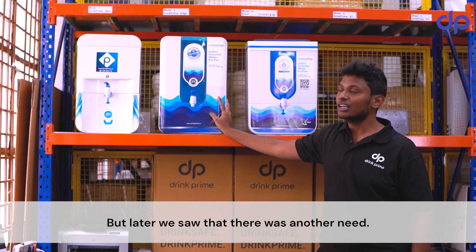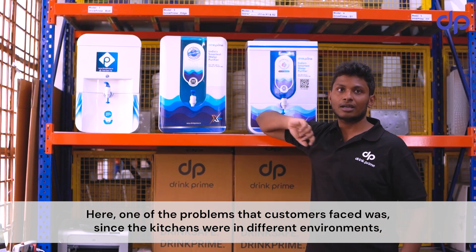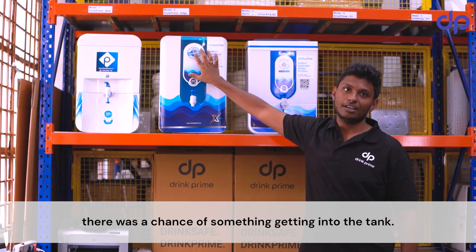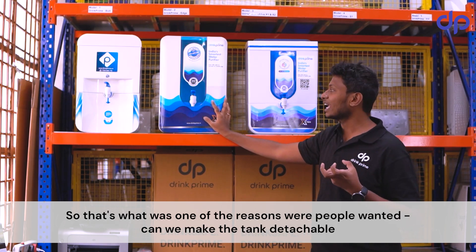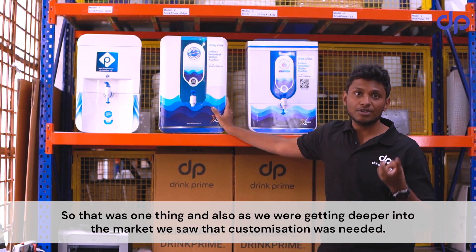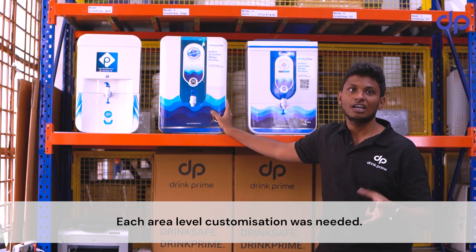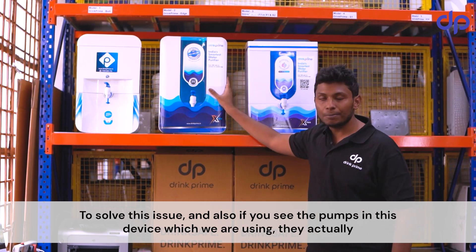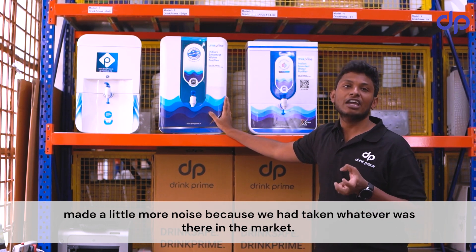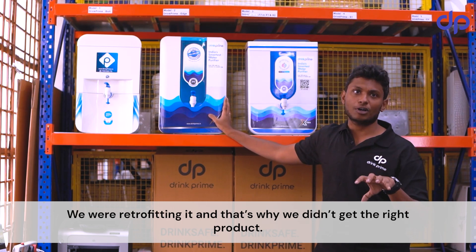Later, we saw another need. Since kitchens are in different environments, there was a chance of something getting into the tank. Customers wanted a detachable tank so they could clean it themselves. Also, as we went deeper into the market, we saw that area-level customization was needed. Additionally, the pumps we were using made more noise because we had taken what was available in the market and retrofitted it, which meant we didn't get the ideal product.